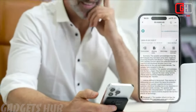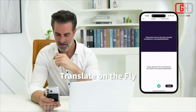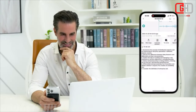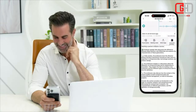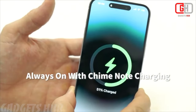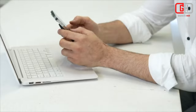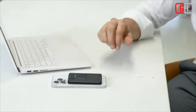Overall, the Chime Note X offers a compelling concept for busy individuals who need an all-in-one solution for note-taking, translation, and voice recording. However, the accuracy of its AI features, battery life, potential subscription costs, and data privacy practices are important factors to consider before making a purchase. Thanks for watching — see you in the next video.